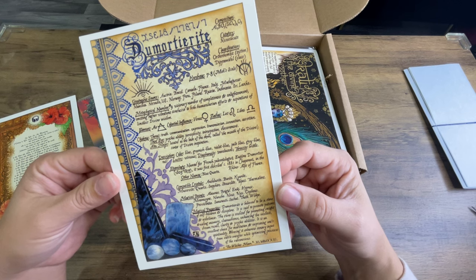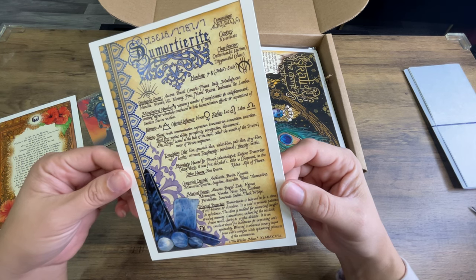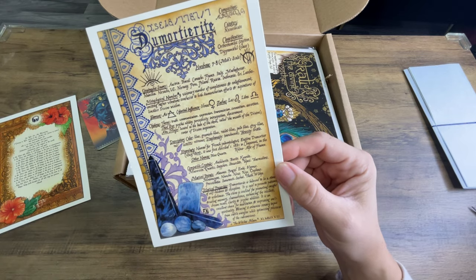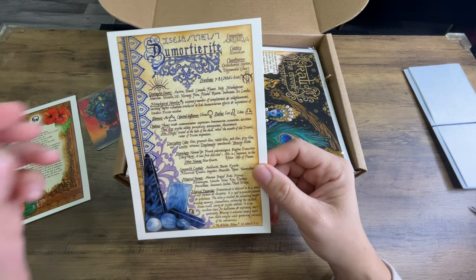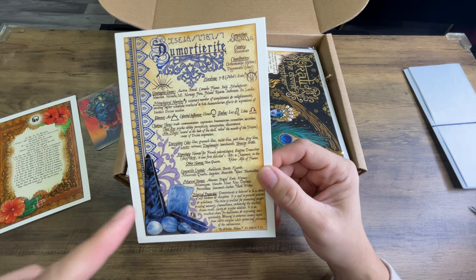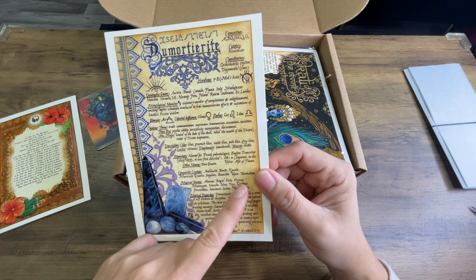Etymology: named for French paleontologist Eugène du Mortier, from 1803 to 1873. It was first described in 1881 in Chapnest in the Rhone Alps of France. Other names: blue quartz. Dumortierite is really known as blue quartz — that's so funny. Compatible crystals: Andalusite, barite, kyanite, muscovite, quartz, sapphire, starlight, topaz, and tourmaline.